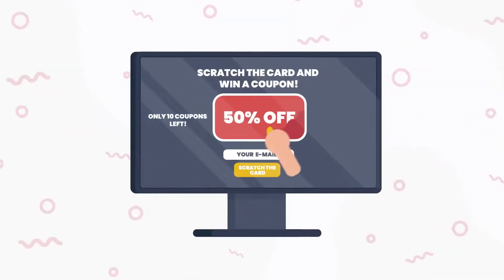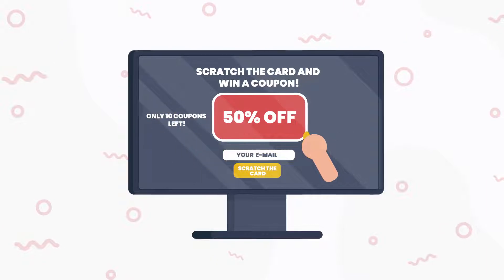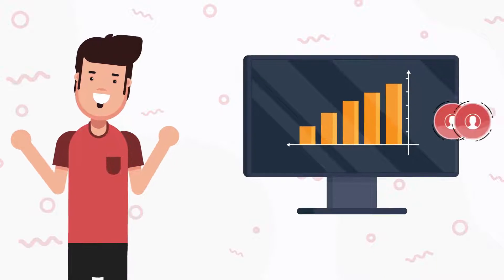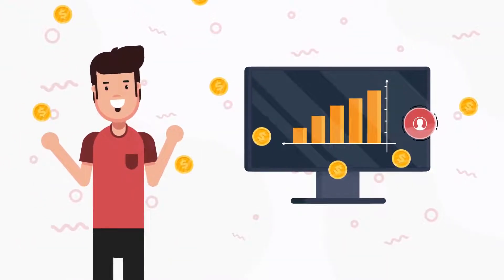With every game, visitors can have fun and win a discount code they'll actually use to buy from your shop. That way, you can easily get more subscribers and sales at the same time.